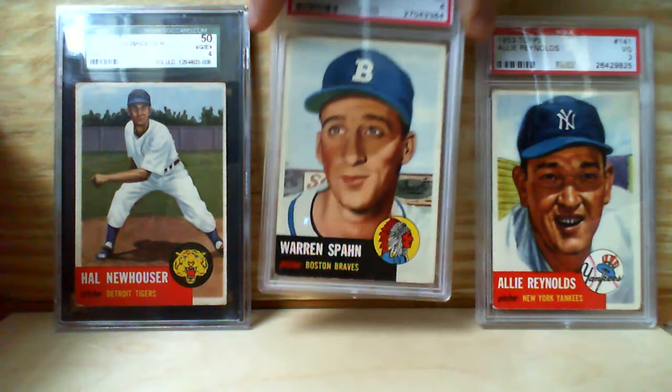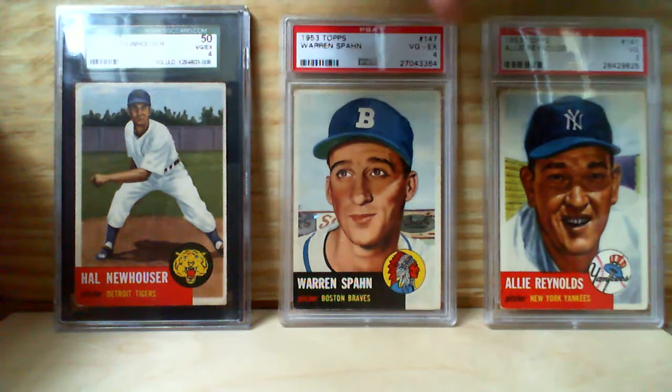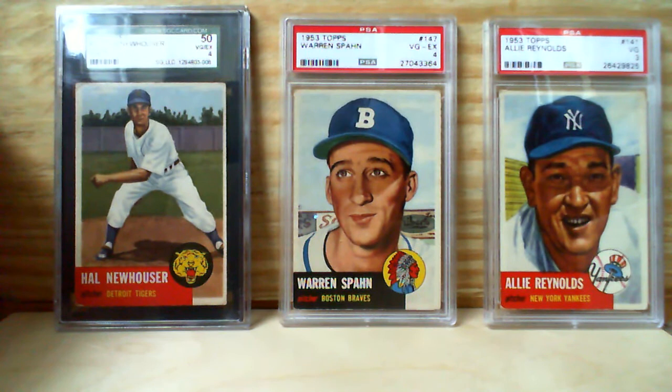He ended up leading the league in strikeouts one more time, so he led the league four times throughout his career. The guy really had an outside shot at winning 400 games — he ended up with around 363, which is just incredible. His career was delayed because of World War II; he spent three years in the service in his early 20s. Spahn still holds the record for most times leading the league in wins — eight times — so no doubt one of the best two or three left-handed pitchers of all time.